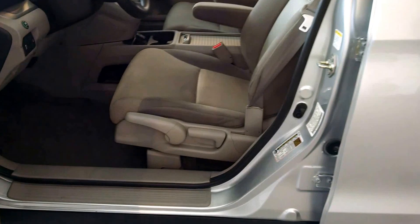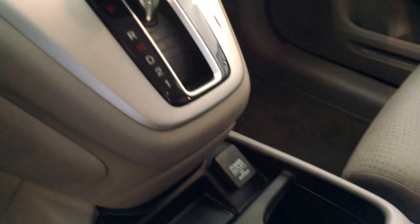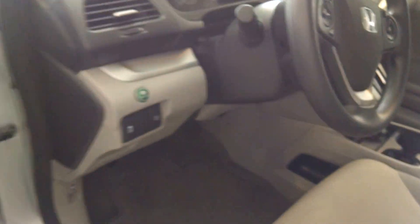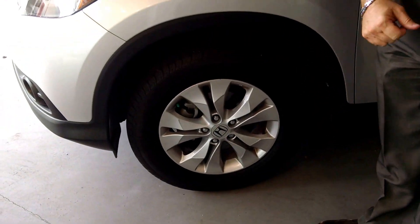Come on in and check out the inside. As you can see, you have your fabric seats, as well as Bluetooth, audio controls, power windows, and power locks. Come on up — you'll notice the beautiful alloy wheels.